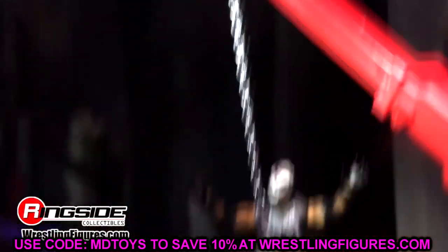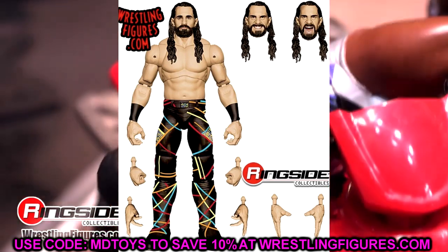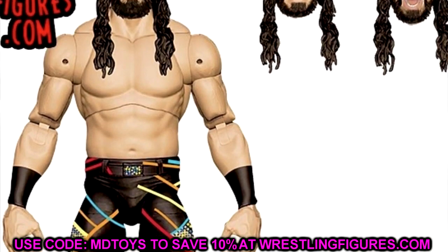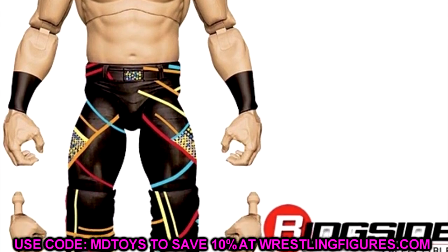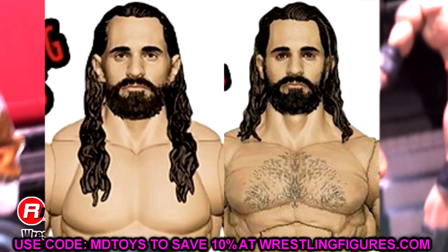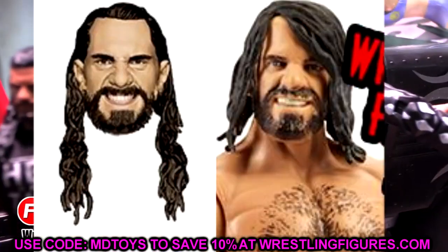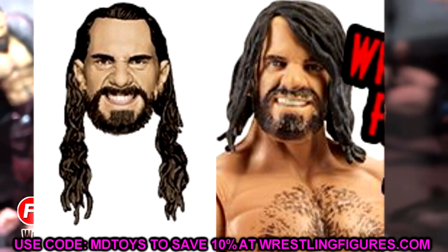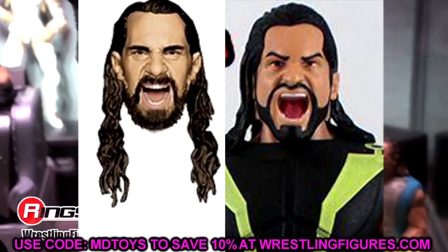We also got a look at the Ultimate Edition Seth Rollins figure. We saw the prototype image back at the Hogan's Beach Shop reveals not too long ago, and this is the gear I thought it would be — the triangles and the rainbow colors. You got the longer hair head sculpt here for Seth Rollins. Very interestingly, these head sculpts look like they're just retooled head sculpts of old Seth Rollins figures. The one on the figure looks like the Elite 75 render from when we got that figure in the Chicago Bears gear. The gritty expression looks like the SummerSlam Elite figure face with different hair sculpted on. And the yelling head sculpt looks like the Elite 52 head sculpt. So did we just get three reused head sculpts with new hair molds?